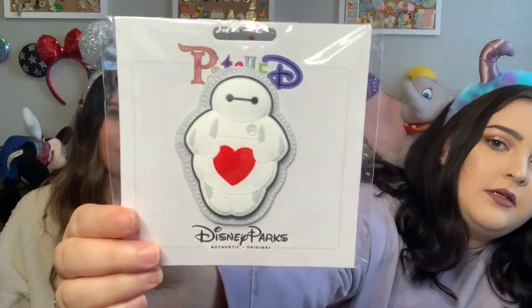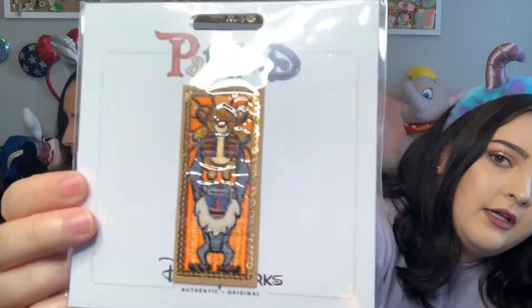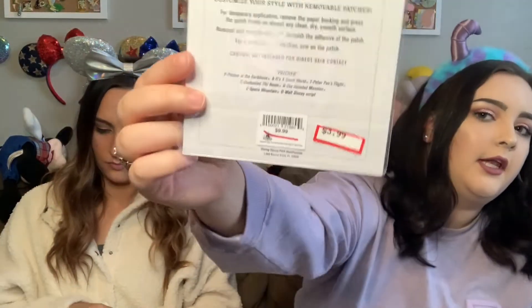I did get two patches, and after these patches I'm going to call it good. We did get a couple of requests to show a video of us putting our patches on our backpack — so you need to get a backpack so we can do that. The first one, which she already has, is the Baymax patch. I love it because it's 3D, so it kind of comes off a little bit. This is originally $9.99 and I got it for $3.99. And then the other one I got is so cute — it's a Lion King Simba and Rafiki patch. This one also retails for $9.99 and I got it for $3.99.